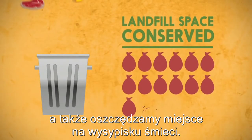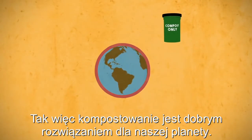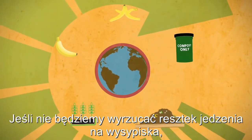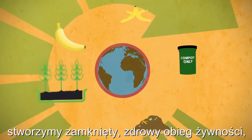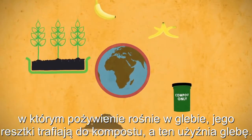When we compost our food scraps instead of sending them to the landfill, we reduce both the amount of methane and leachate created. We also conserve space in our limited landfills. In short, composting is much better for our planet. A closed food cycle is created by keeping food scraps out of the landfill — food is grown, eaten, and then the food scraps are composted back into the soil to grow more food.